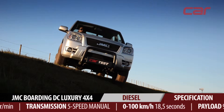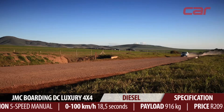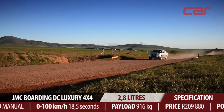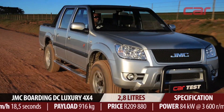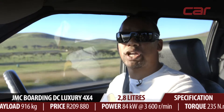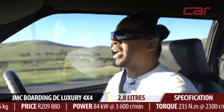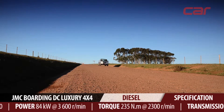At just over 200,000 rand there's actually quite a lot that's been sacrificed. For starters, there's no ABS and no airbags. The things I like most about the Boarding is that it's quite cheap, it seems to be based on a quality product that's had so many years of service in South Africa — the Isuzu KB — and you don't have to worry about scuffing it up too much as you would with one of its more expensive rivals.